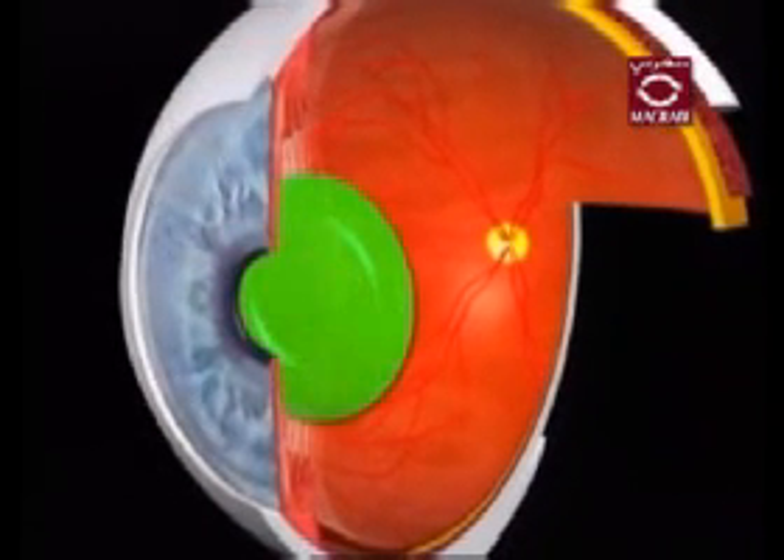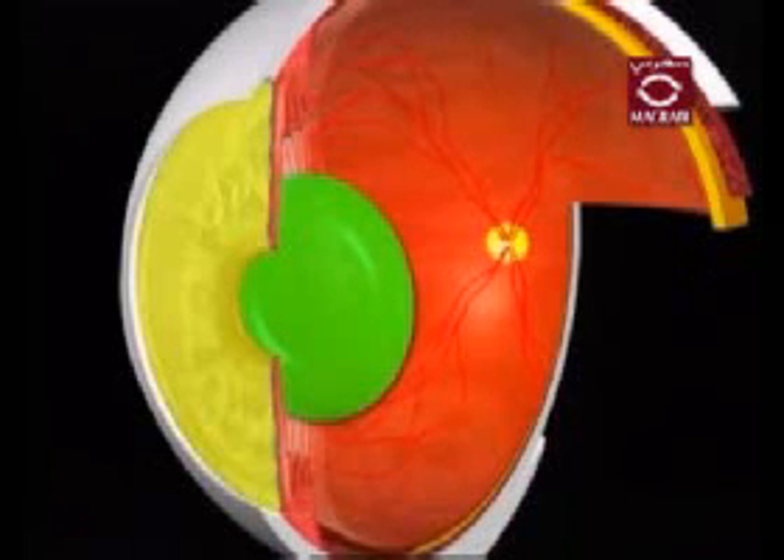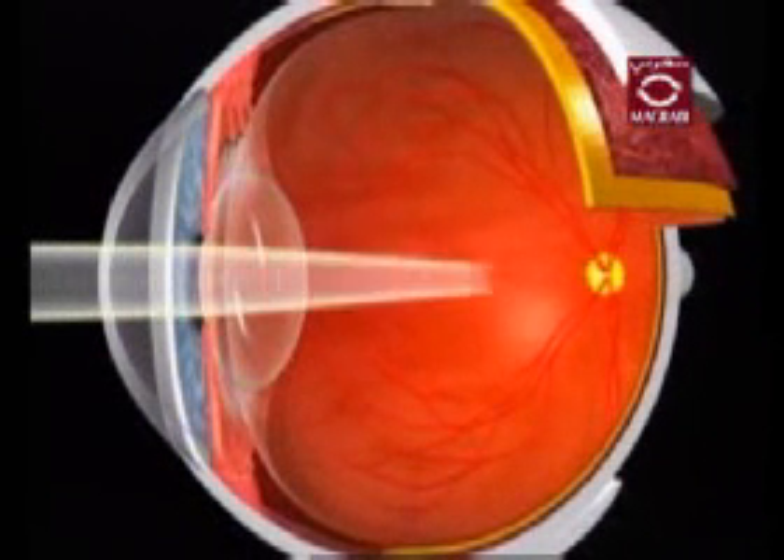The crystalline lens is the transparent structure inside of the eye located directly behind your iris. The sole function of your lens is to focus light rays onto the retina.